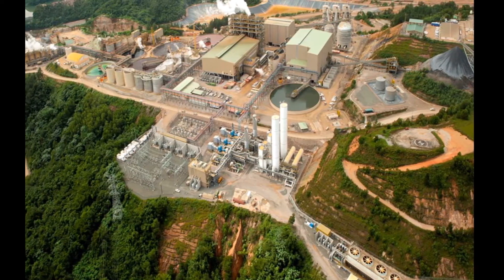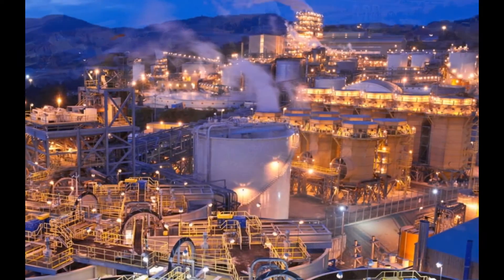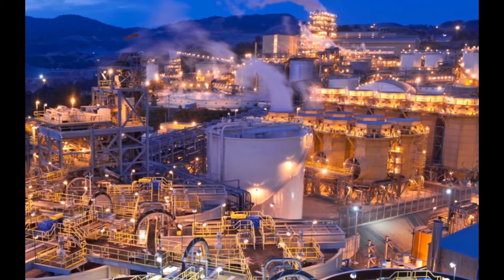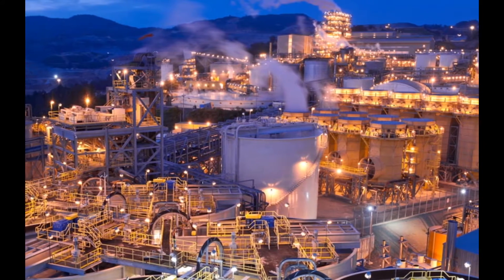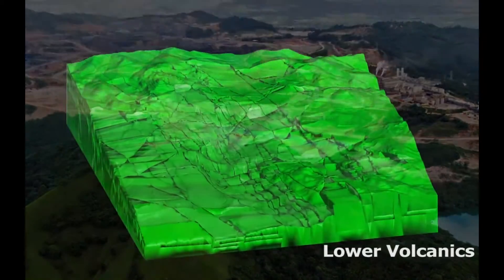The new process facility also includes a new lime boil technology for recovering silver. By the end of 2016, Pueblo Viejo has produced 4.2 million ounces of gold and 12.3 million ounces of silver.